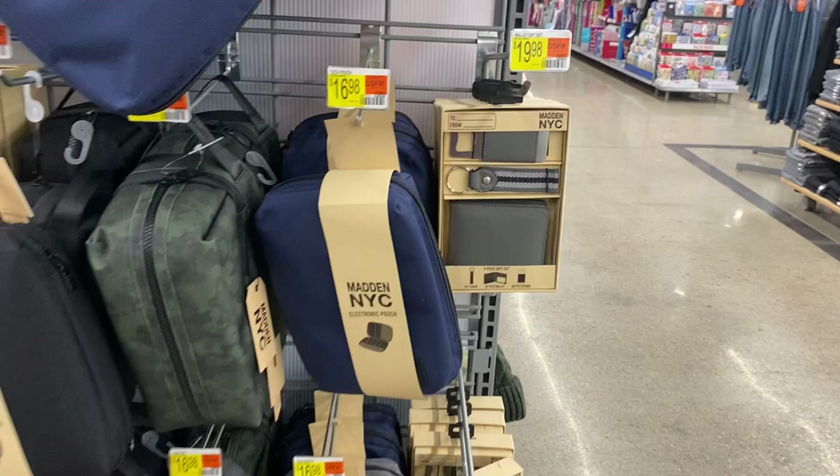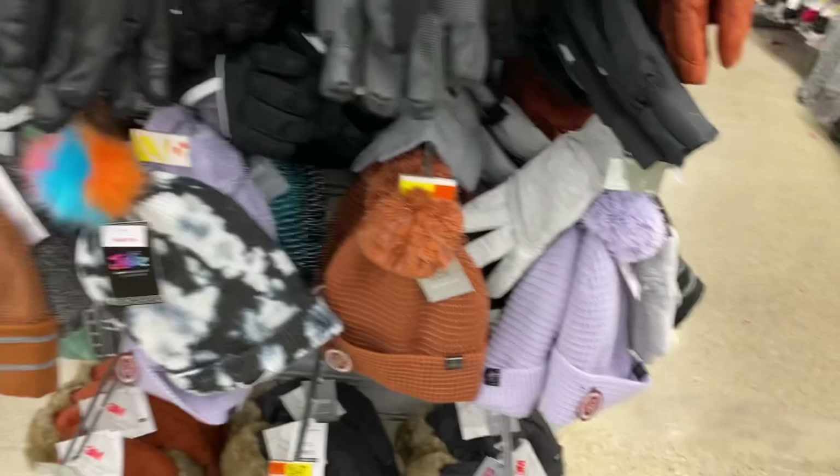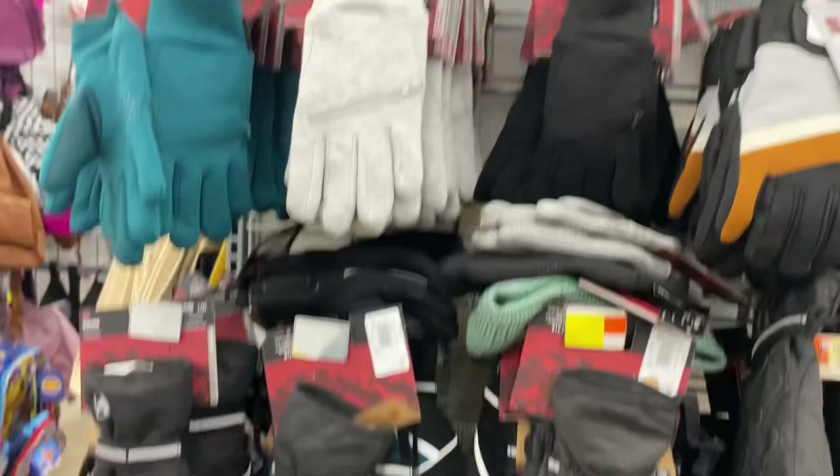They also have a set with a wallet, bottle opener, and keychain that comes in brown too. They have some new Swiss Tech beanie hats and gloves as well, including one with lavender.